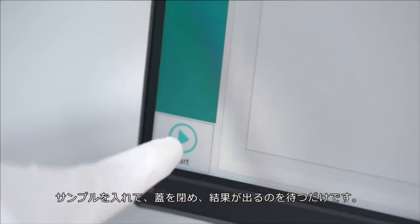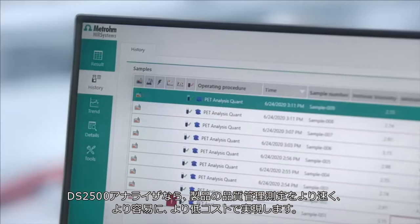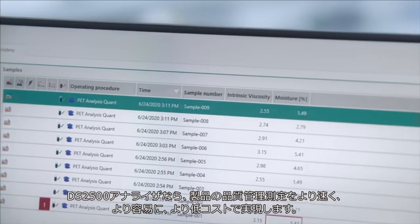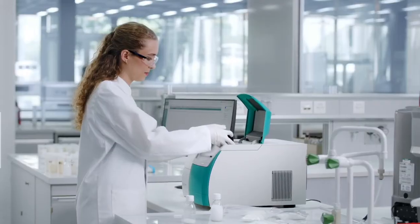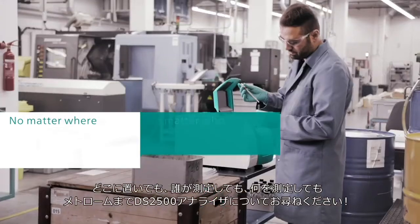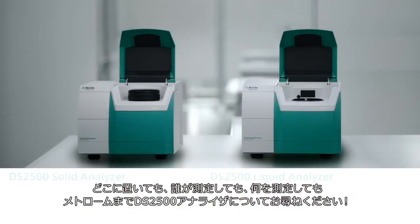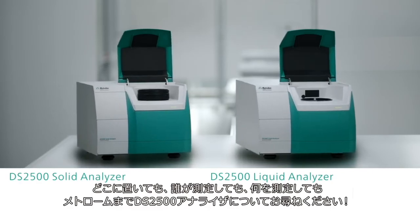Insert the sample, close the lid, get the results. The DS 2500 analyzers make routine quality control of your products faster, easier, and much less expensive — no matter where you put it, who uses it, and what substance you need to analyze. Ask your Metrohm sales rep about the DS 2500 analyzers now.